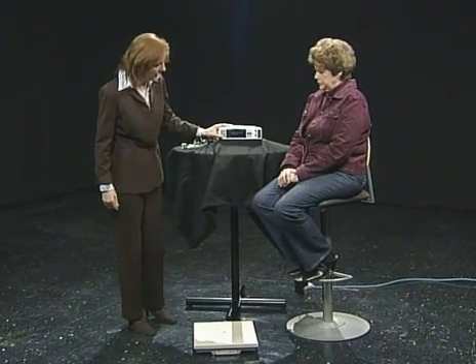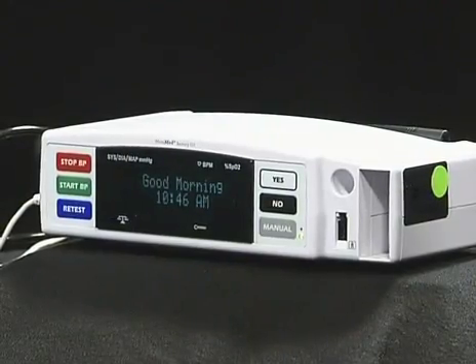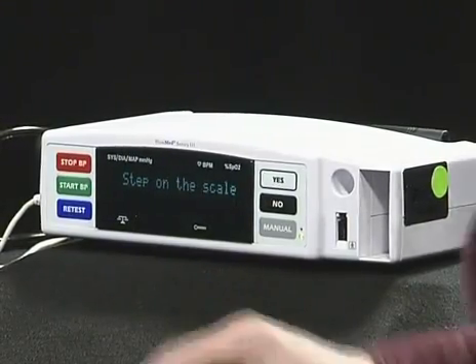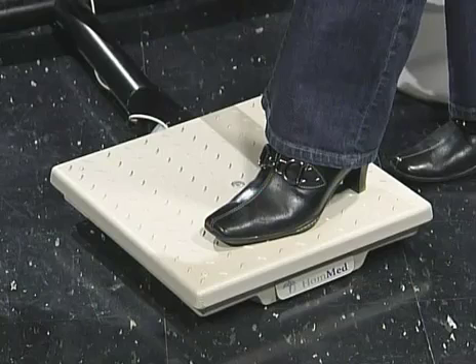The easiest way to demonstrate how this works is to show you it. The device begins: "Good morning. It is now time to record your vital signs. Please step on the scale." So the first thing it does is ask the patient to step on the scale.